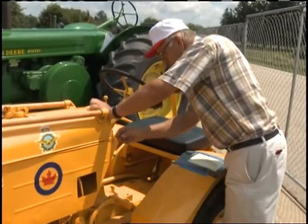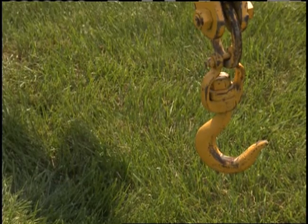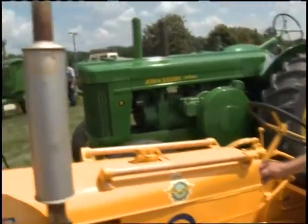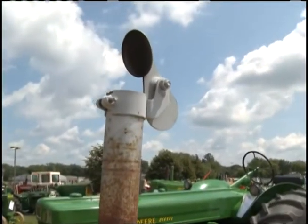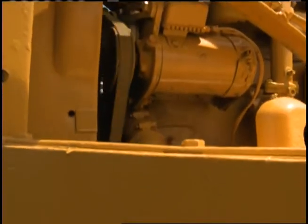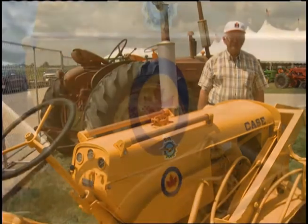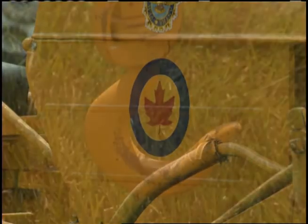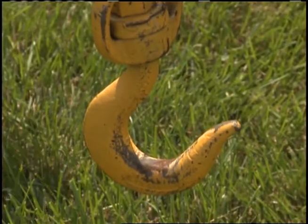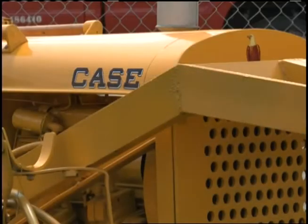This tractor was built by Case, served its time in the 40s, moving very sensitive material for the Canadian Air Force. This is a 1945 VAIW Case. This particular unit was sold to the Royal Canadian Air Force. It was used up in Saskatchewan during and right after World War II to load bombs on Lancaster bombers. It was pretty well dented up. The hood was in pretty tough shape when it came. The seat was gone.